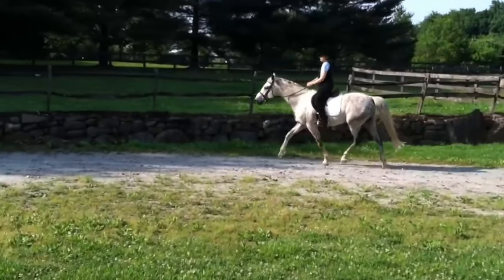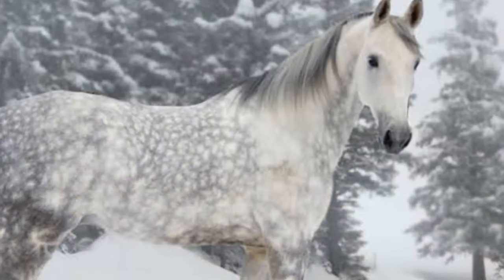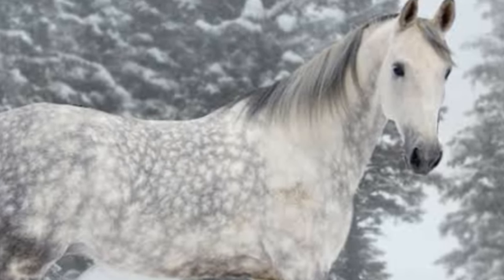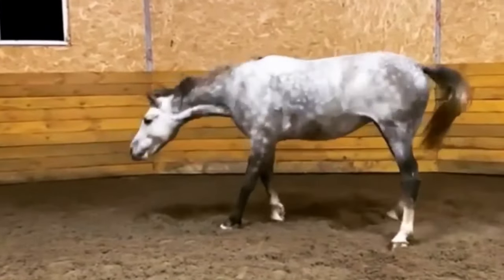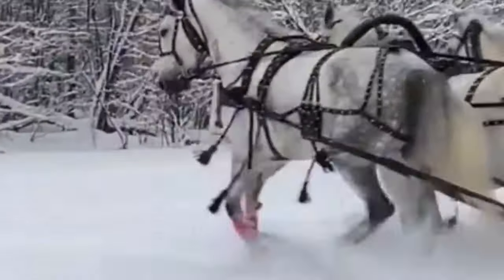The Orlov Trotter, with its distinctive trotting gait, elegant build, and historical significance, remains a notable breed in the world of harness racing and equine sports. Known for its intelligence and versatility, the Orlov Trotter continues to contribute to various equestrian disciplines and stands as a testament to its Russian heritage.